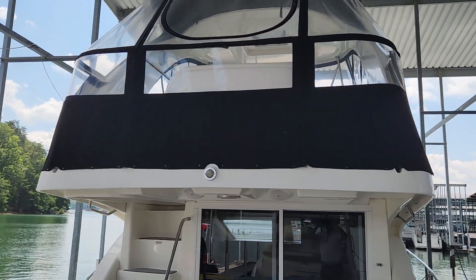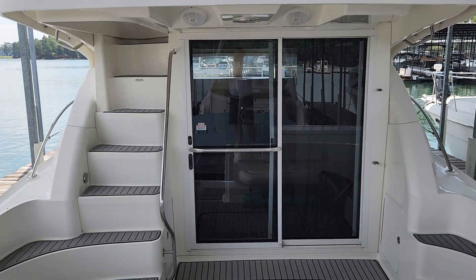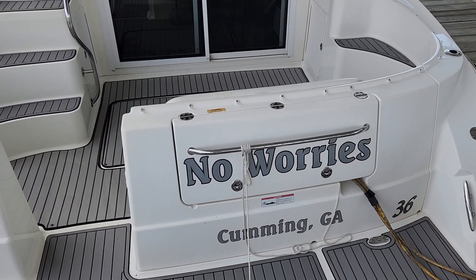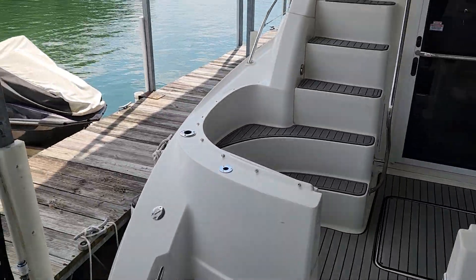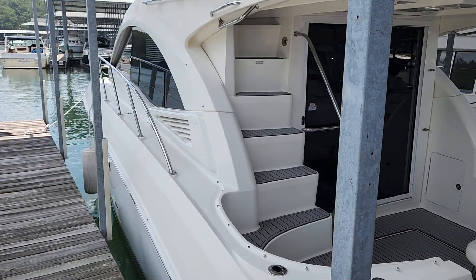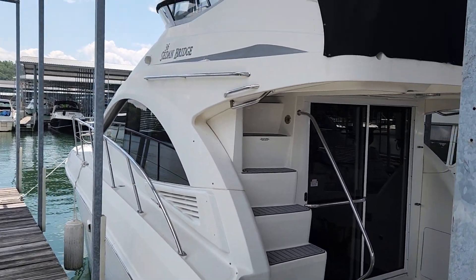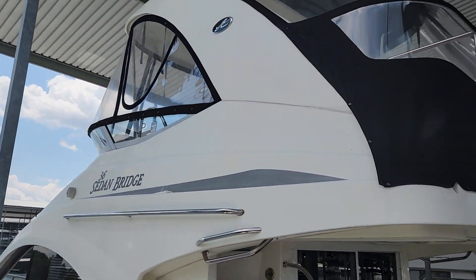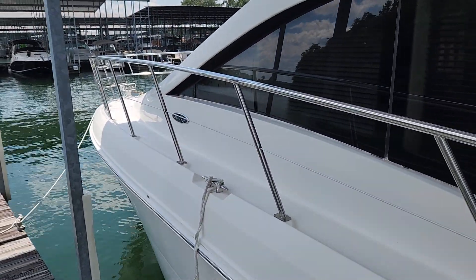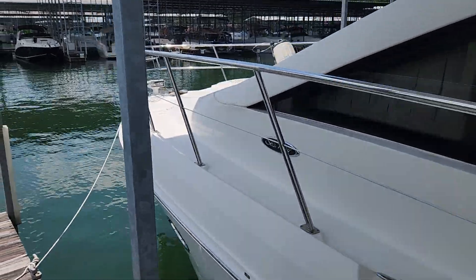She does have the enclosure for up top and it's in pretty good shape. Sliding glass doors, big outside cockpit. Walking around to the other side — as you can see she's in really good shape. Tall girl when you're standing here on the dock. Nice big wide walkway and you can get up to the bow.